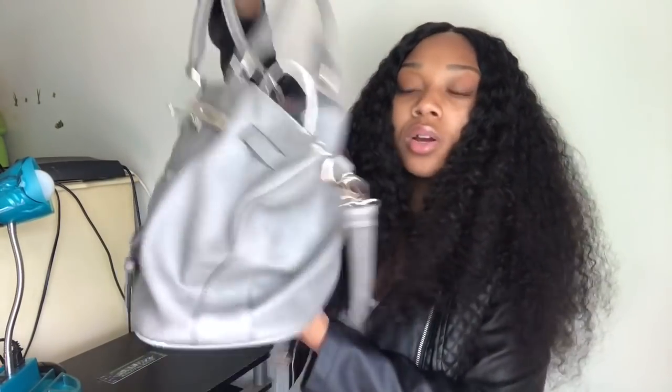What's in this big ol' purse? What's in this no-name brand?